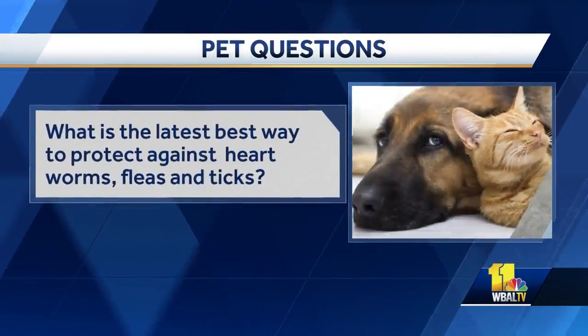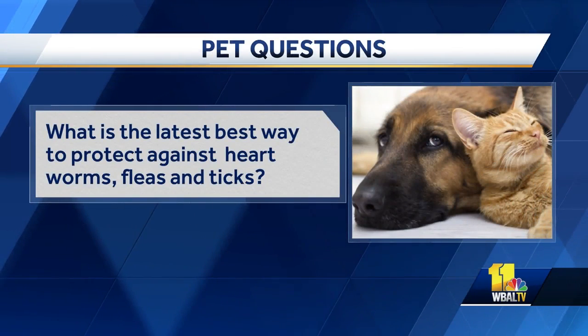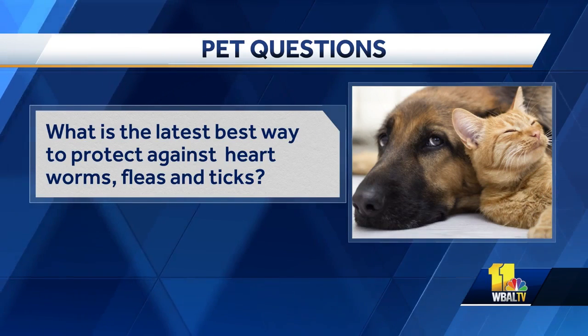Let's get to the first question: what is the latest best way to protect against heartworms, fleas, and ticks? There was a big veterinary dermatology meeting this week in Maryland, and one of the takeaways is that we know there are heartworm pills and flea pills, but the latest information says to protect your perimeter.